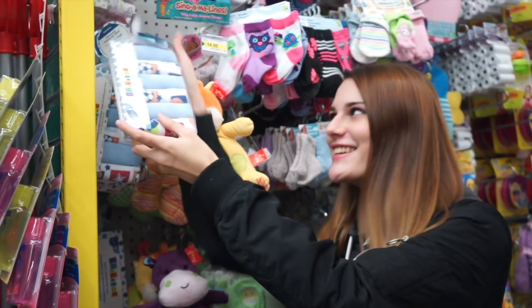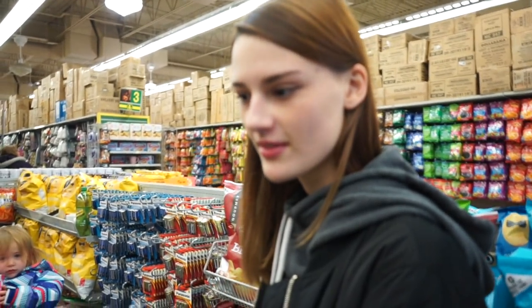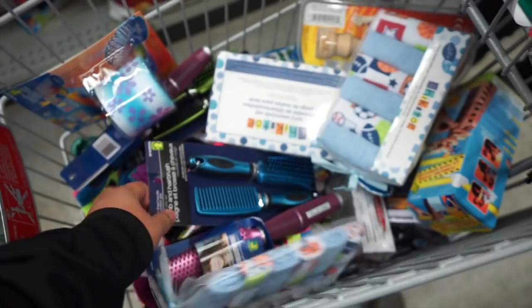Gotta buy some washcloths. How much do you think this is going to be? At least 90. Honestly, just judging from the volume it's probably going to be around 75.